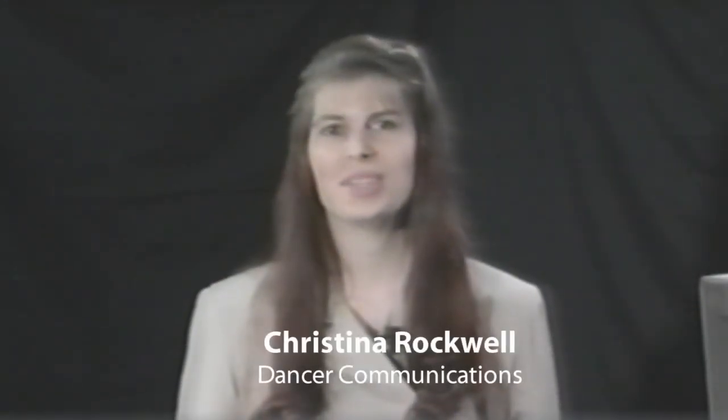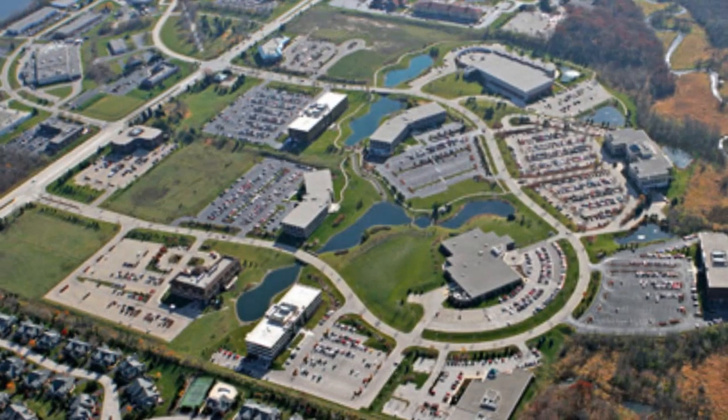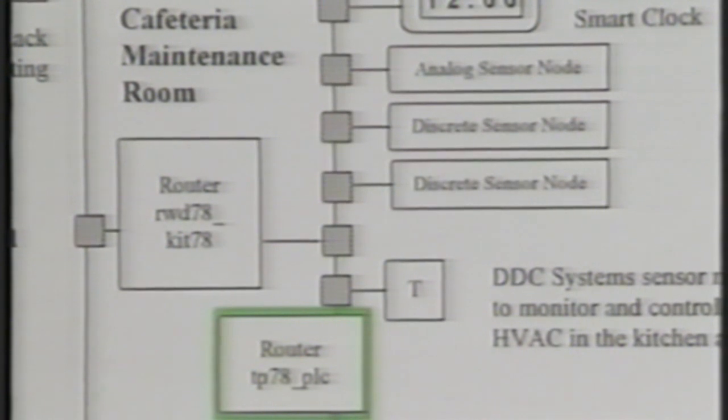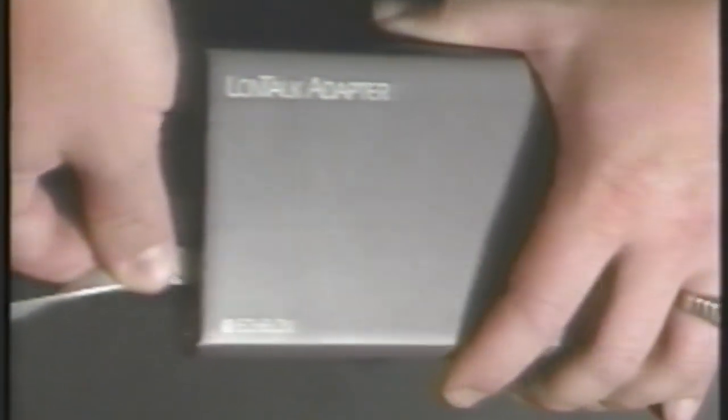Hi, my name is Christina Rockwell and I'm the engineering manager for Dancer Communications, systems integrator for the BAFT project. The BAFT project brought together approximately 50 building automation products from 16 different companies from throughout the United States, Canada, and New Zealand. The LonWorks network was installed in the three-building complex and covers nearly two miles.